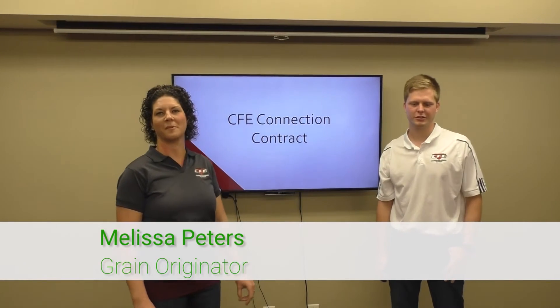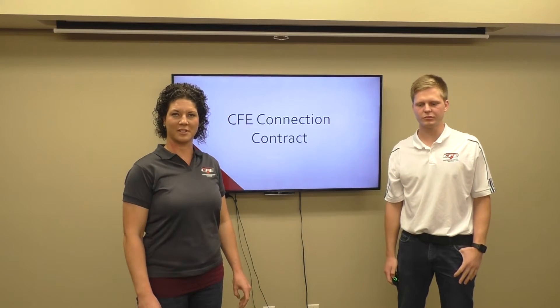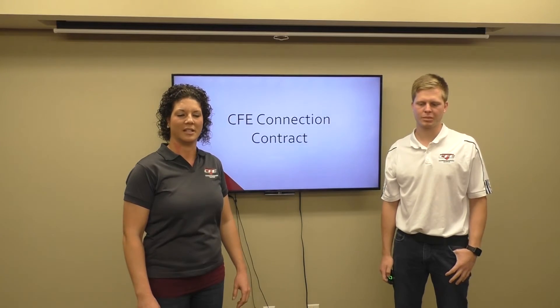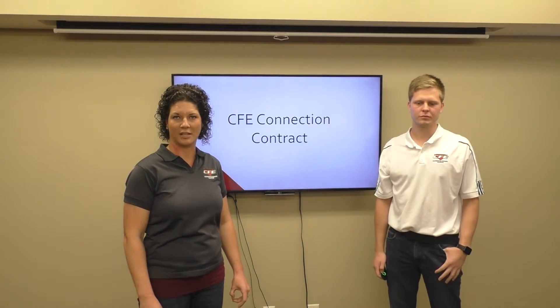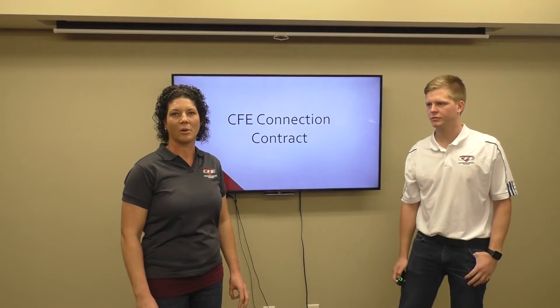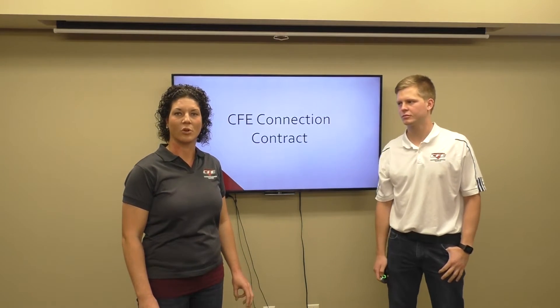Hi, I'm Melissa Peters with Cooperative Farmers Elevator. I'm the grain originator for the central part of our territory and today we're going to visit with you about a brand new contract that CFE has to offer. It's called our CFE Connection Contract and we're really excited about this one. We've never offered anything like it before — we're going to incorporate fertilizer with some corn sales.